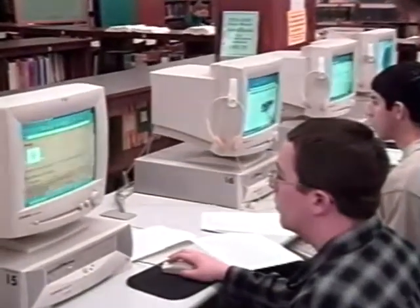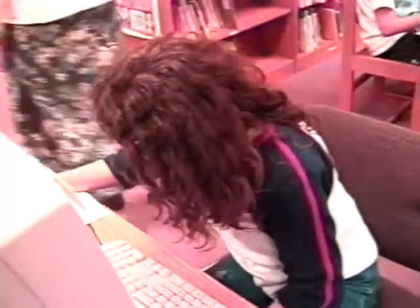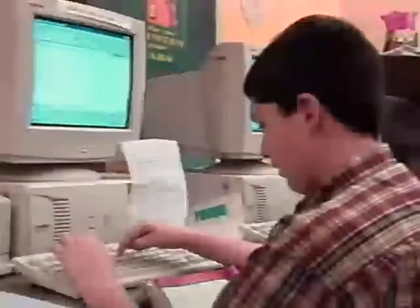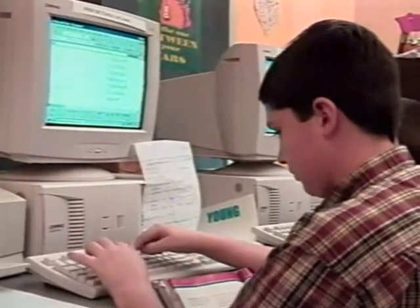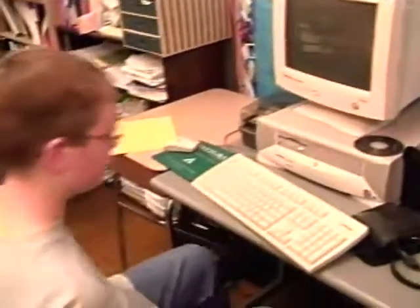Most of the computers at the secondary level have been networked to receive Internet access. All elementary schools will be networked by the end of the 1999-2000 school year. It makes it much easier for them to get right on the computers. We had a computer lab where we were only allowed to go down once a week during a scheduled time period, and the printers wouldn't work. This makes it much more flexible for the students.